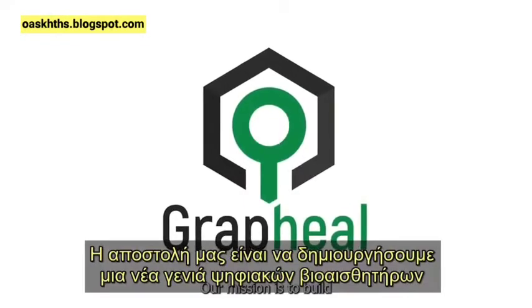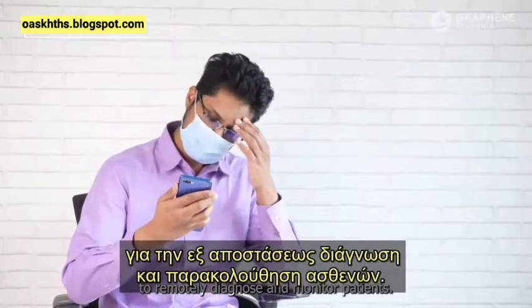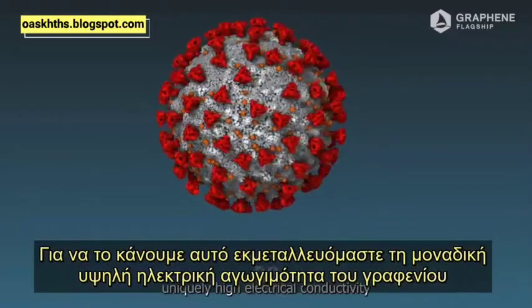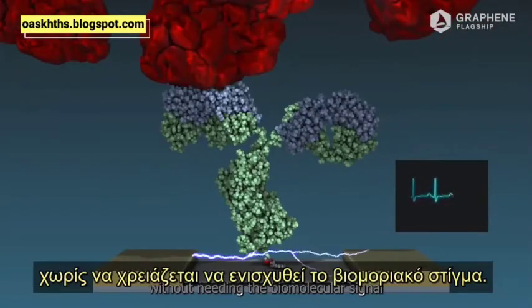Our mission is to build a new generation of digital biosensors to remotely diagnose and monitor patients. To do this, we exploit graphene's uniquely high electrical conductivity to detect biomolecules at a low level without needing the biomolecular signal to be amplified.